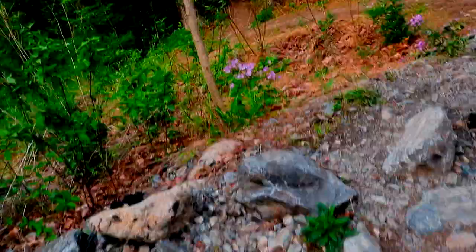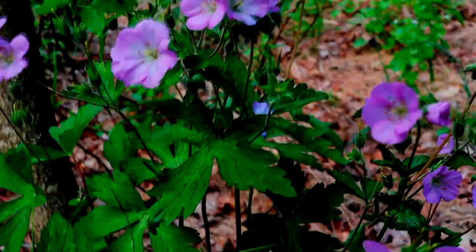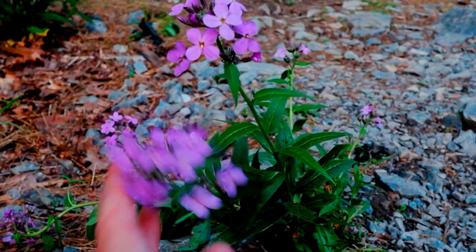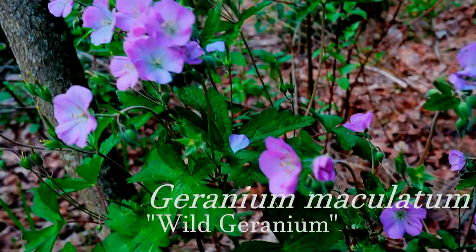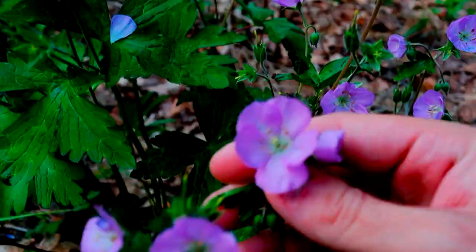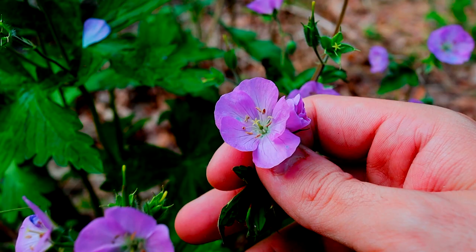Let's get one final shout out to our Eurasian friend — wait, this isn't Hesperis matronalis. You might see how I might have at a brief glance mixed those up. This guy right here is Geranium maculatum, from the family Geraniaceae, the geranium family. This guy is native to North America. These flowers here have five petals and ten stamens, grouped together in umbels of usually about five. That's about it — I'll catch you guys in the next one.